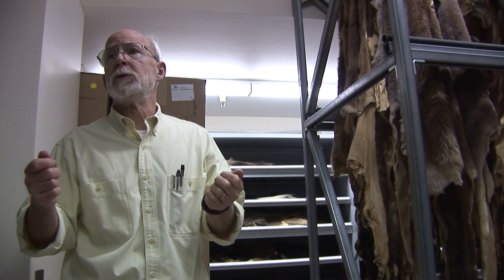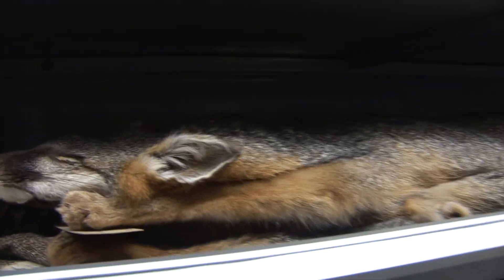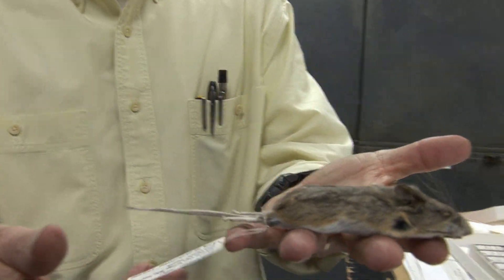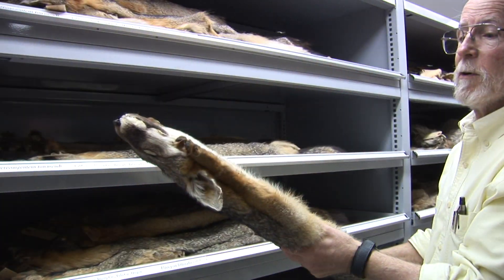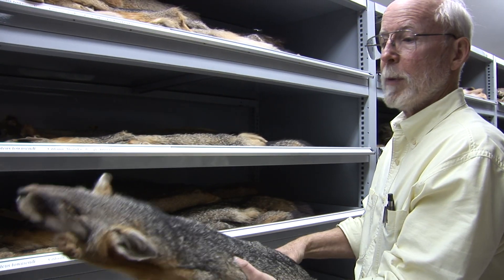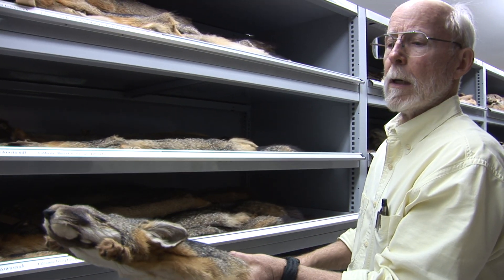And like the bone room, it's kept at a cooler constant temperature. A lot of these specimens were preserved in the same way as the mouse skins shown up above — their skin is stripped off, they're stuffed with cotton, wires have been put in the feet and the tail, and they've been pinned out to dry.